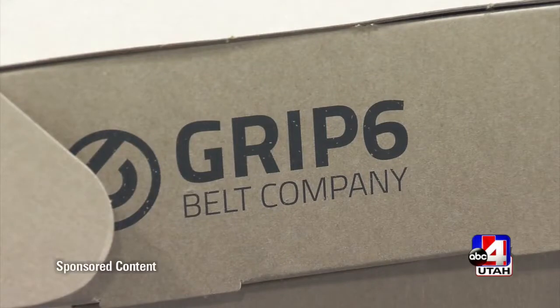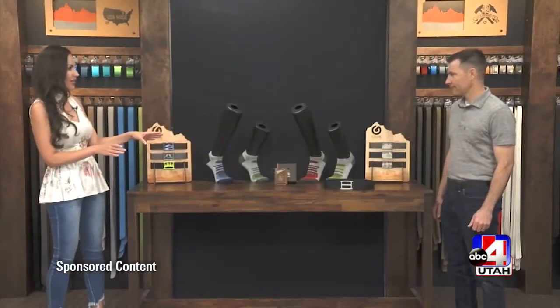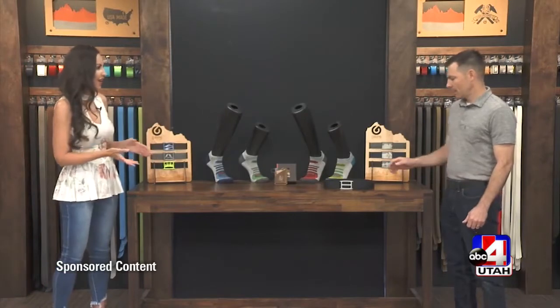At Grip6 Belt Company today with owner Vijay. You started this company about five years ago. I've never seen a belt like this. Talk me through — what was the need? What were you seeing?